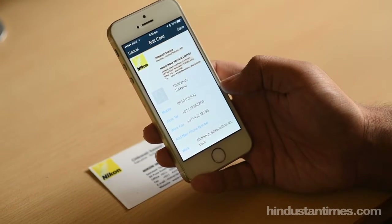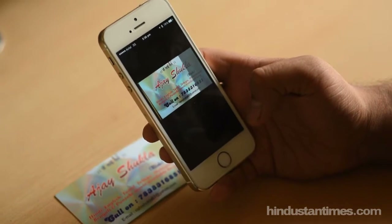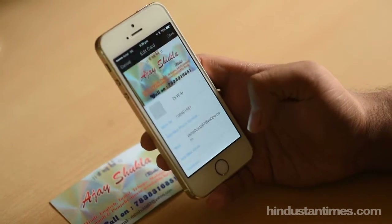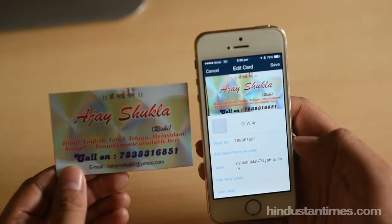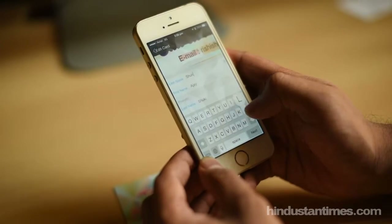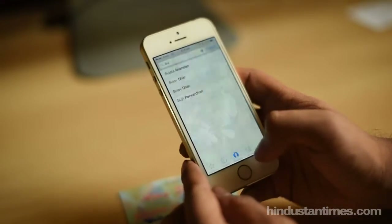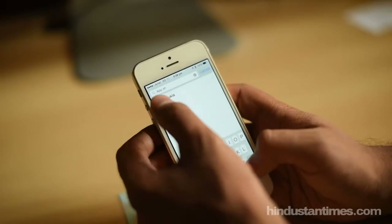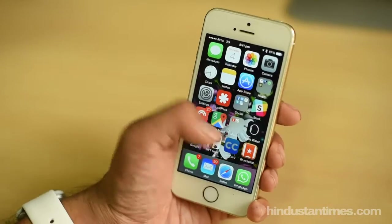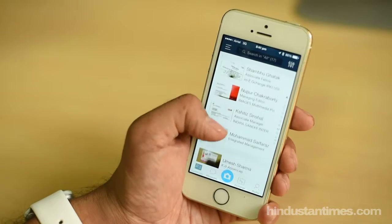It's pretty accurate — well, most of the time. It does mess up some information if the card you're scanning looks too different from the standard white business cards that everyone has. But don't worry, you can always fix all that information manually. Once you're done scanning and fixing, CamCard will automatically save the information in your phone's address book. It will also store an actual image of the card so you can go back and refer to it if you feel like.